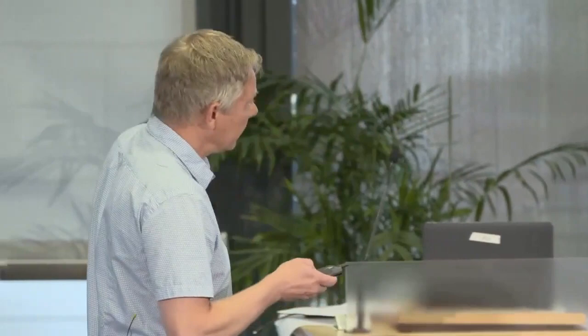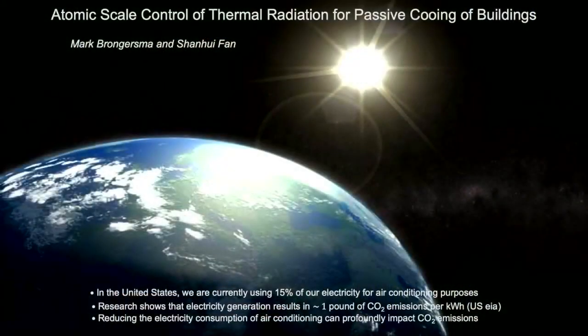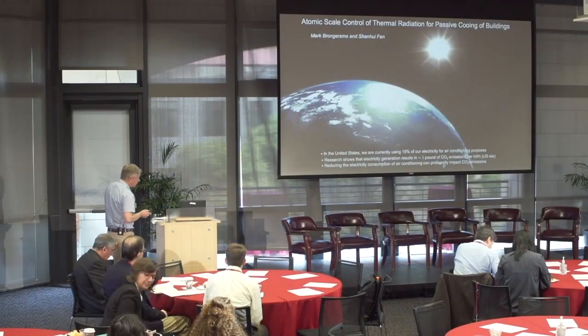Why are we doing that? Right now in the United States, we're currently using about 15 percent of our electricity for air conditioning purposes, and that puts a notable amount of CO2 emissions into the atmosphere. Wouldn't it be wonderful if we could reduce energy consumption by putting cooling roofs onto all of our buildings and reduce our electricity consumption?